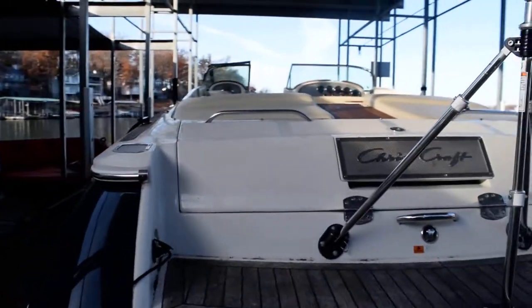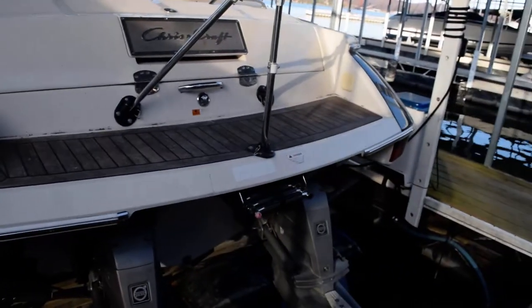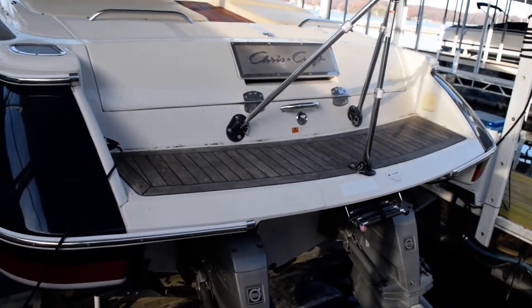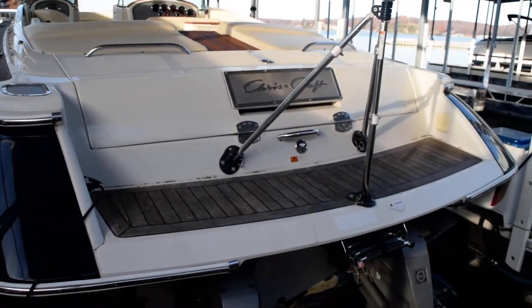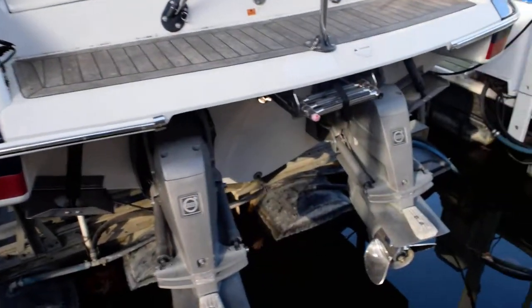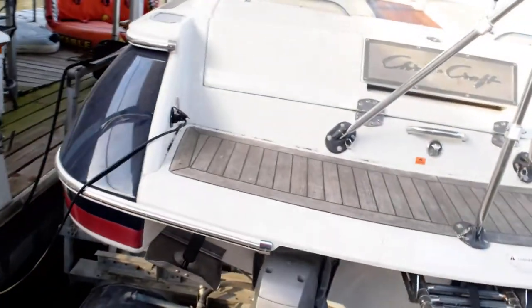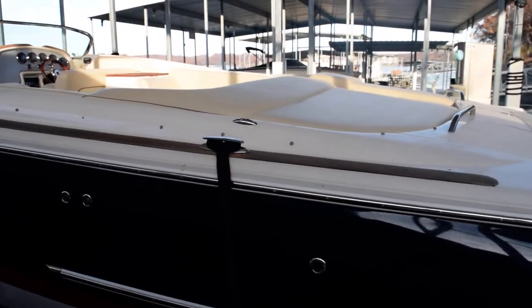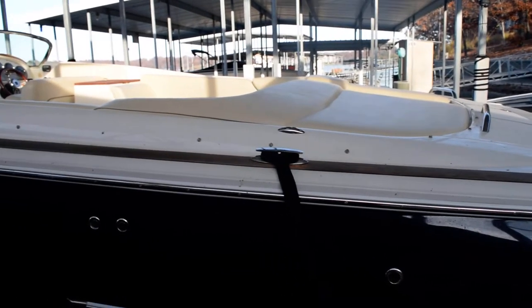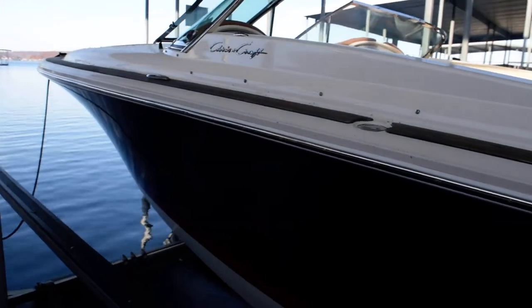It's powered by a pair of Volvo 5.7 GIs, 300 horse, fuel injected. It does have digital shift and throttle which is really nice, rather than mechanically engaging the drive set — which is a pair of SX drives here — with stainless props. This digitally shifts; the actuators are centered on the starboard side, the bulkhead there. Easy in and out of gear, very quick system, very similar to what you'd see in a lot of diesel boats of this age.